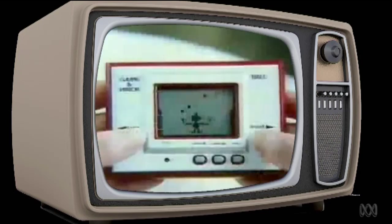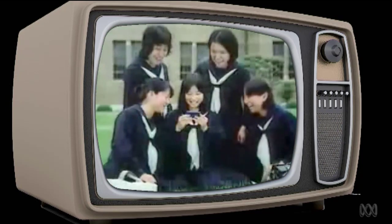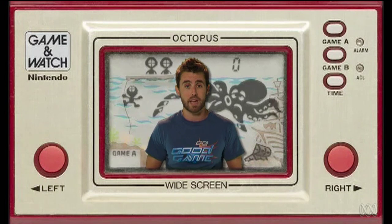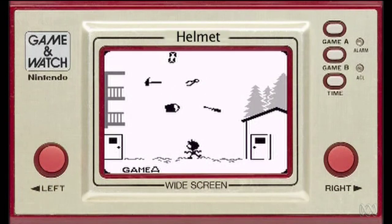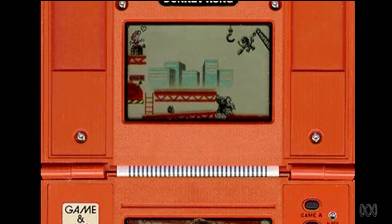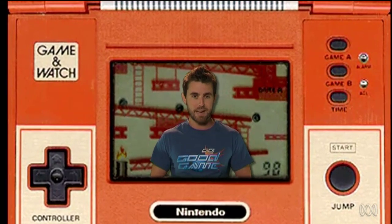Just a few years later in 1980, Nintendo would take its first majorly successful step into the world of video games with the Game & Watch. Each device was hard-coded with just a single game, a humble black and white LED screen, and just a couple of buttons was all it took to convince us we were diving for treasure, dodging a downpour of tools, or showing Kong who's king. Almost 60 different Game & Watches were made and over 40 million were sold. Amidst countless imitations, it was Nintendo who would cook the Game & Watch concept into something far more powerful: the 8-bit Game Boy.